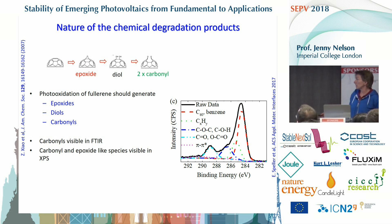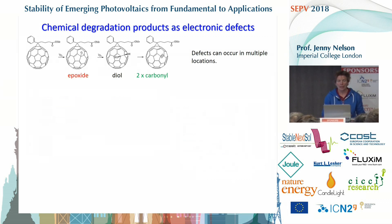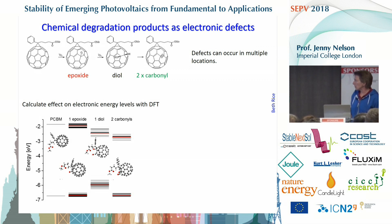If those defects are present, what do they do to the electronic properties? We can address this using theory. On the surface of the fullerene cage there are many places where an epoxide could form, and because the fullerene is not symmetric — it has a side chain attached — different positions of those defects result in different electronic properties. So they introduce defects distributed in energy. We considered all locations on the cage surface where such a defect could form, calculated the resulting defect energy using density functional theory, and examined cases of having one epoxide, a diol, or two carbonyls on the surface of PCBM.